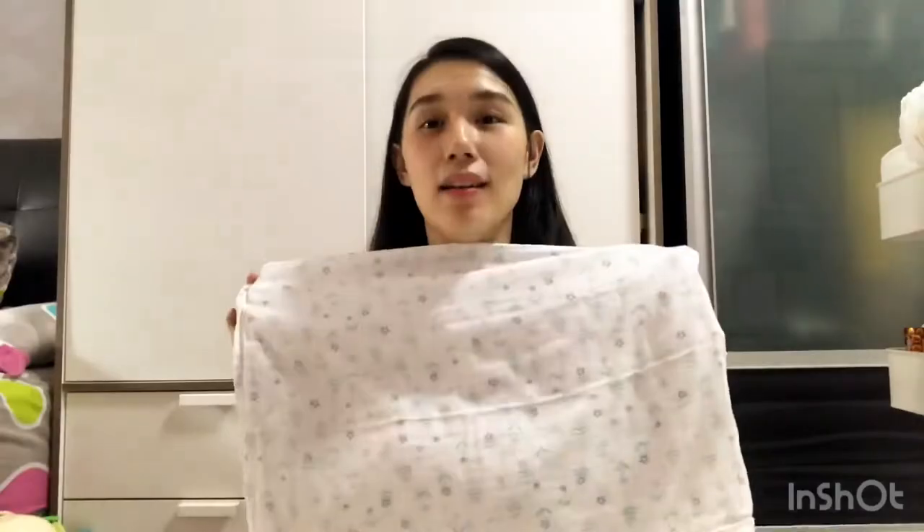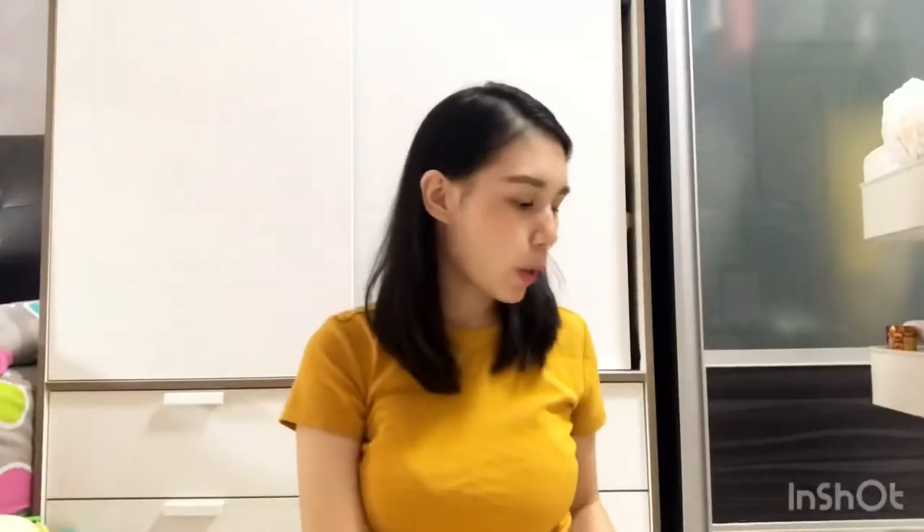Other than swaddling, this piece of cloth can also act as a blanket once they've grown up. You can bring it out to a shopping mall and if it gets a little cold, you can use it to cover their legs and body. So it's quite cost-saving — other than swaddling, it can act as a blanket. The next thing I'm going to share with you is my best buddy: the breast pump.